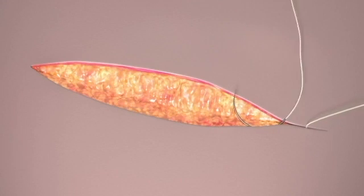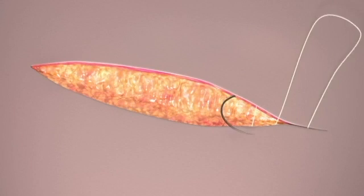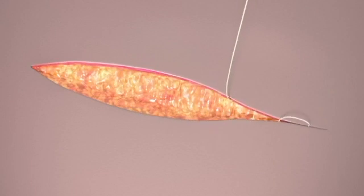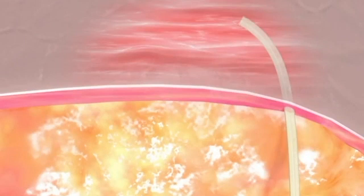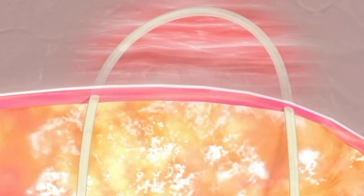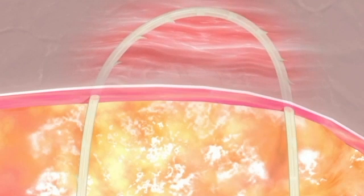Closure with the Stratafix Spiral Device is more efficient than continuous closure with traditional sutures, because there is no need to tie knots or to have an assistant follow to maintain the tension. The anchors on Stratafix Spiral Devices are uniquely patterned to retract into the core for a smooth pull through tissue, then re-engage for a secure hold.